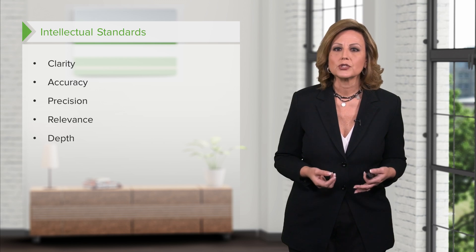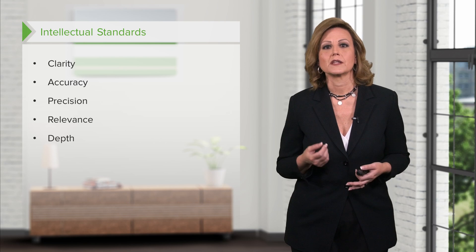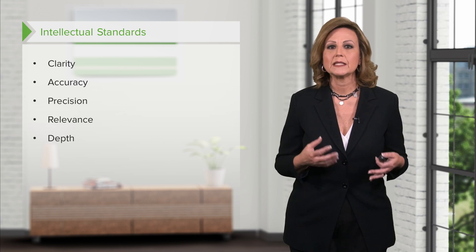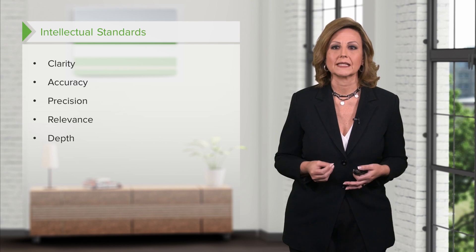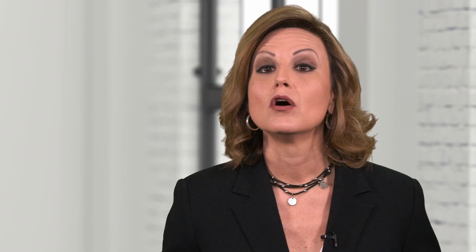Depth. Sometimes what people do is superficial, dealing with the problem at hand without looking deeper at the cause. Healthcare providers must always try to look at the complexity of a situation to determine root causes. For example, if an adolescent is repeatedly hospitalized for failing to take asthma medications, stabilizing the teen and sending her home without trying to determine the underlying reason does little to solve the problem. In seeking depth, one might ask what factors are involved and what is the best way to seek solutions.